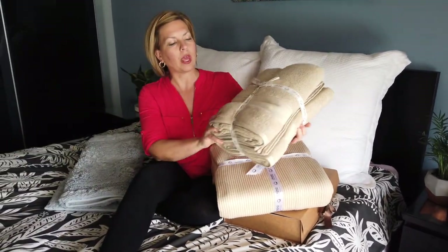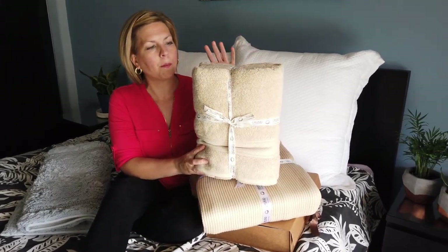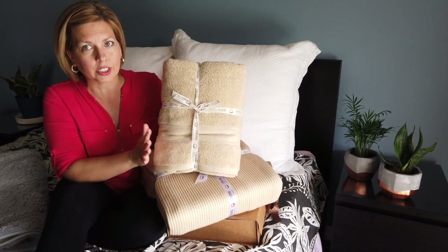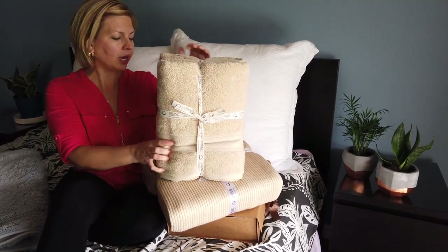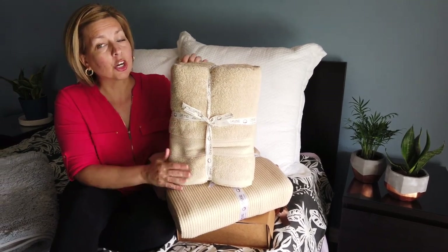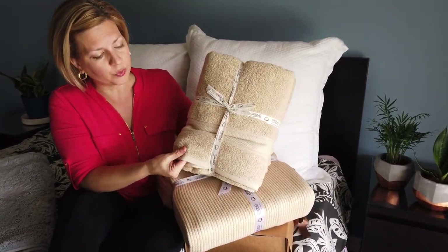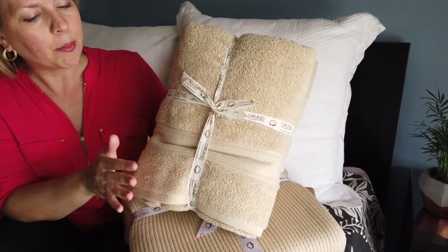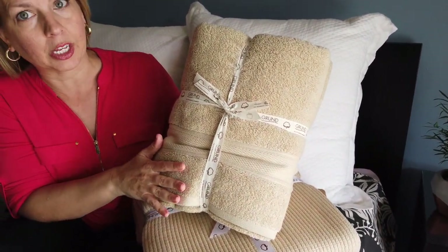I also want to showcase some of these towels. This is in the Driftwood color, but there are a variety of colors that you can choose from on the Grunt website. Again, 100% organic cotton. These are so super soft — just feeling them right now. I haven't even washed them, but I have a feeling that when I wash them they're going to get even softer.